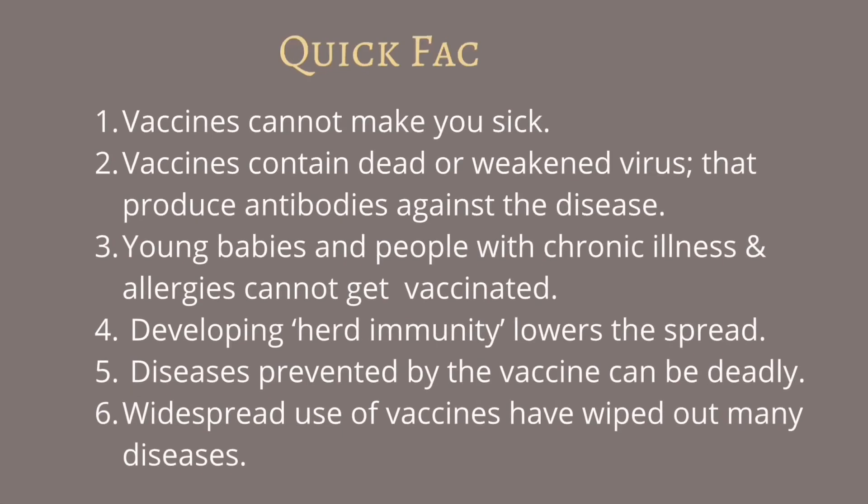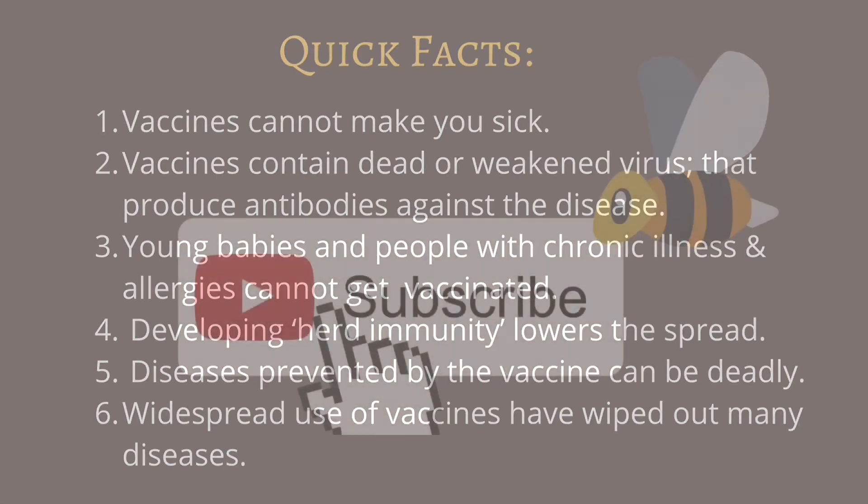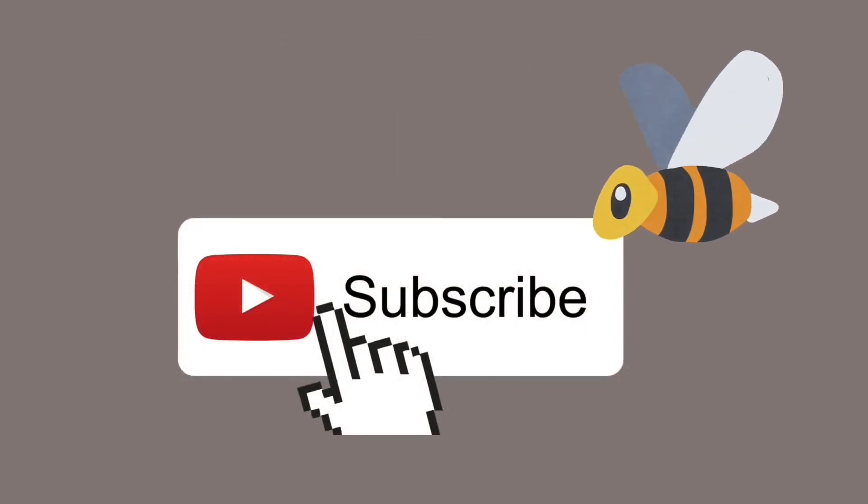Lastly, here are some quick facts: Vaccines cannot make you sick. Vaccines contain dead or weakened virus that produce antibodies against the disease. Young babies and people with chronic illness and allergies cannot be vaccinated. Developing herd immunity lowers the spread of disease. Diseases prevented by the vaccine can be deadly. Widespread use of vaccines have wiped out many diseases. If you like this video, make sure to give a thumbs up and subscribe to our channel for more educational content.